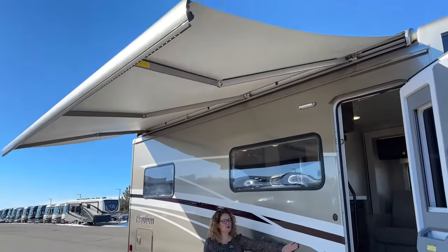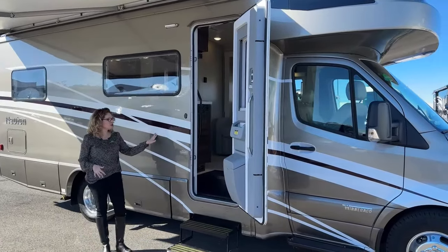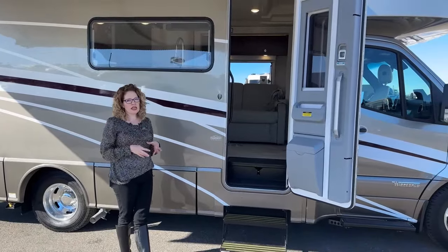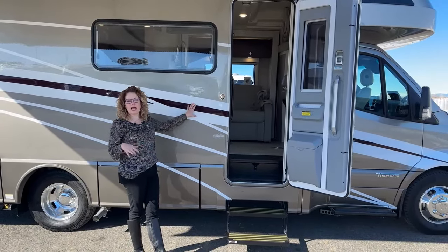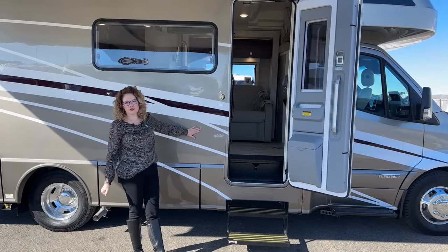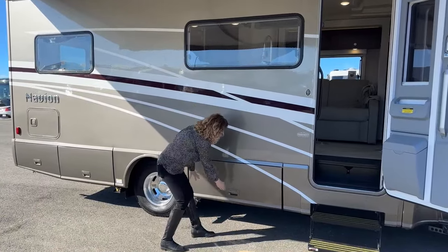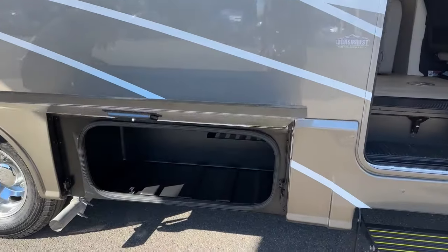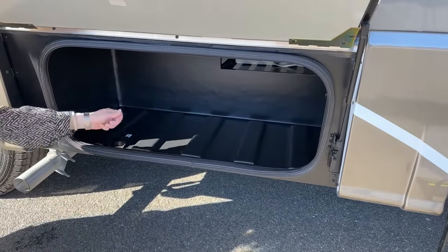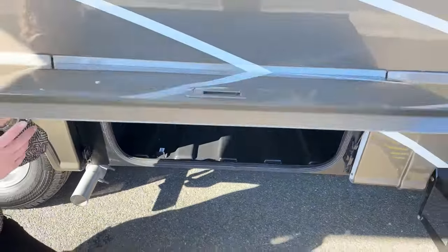You'll notice this has a really beautiful full body paint — a really nice upgrade to have. Without it you'd have decals, which are basically stickers that shrink, crack, and fade in heat and cold. I'm sure you've seen motorhomes where the decals look really rough after even a year of sun exposure. This full body paint will never do that, so it helps hold your resale value and gives you a beautiful coach. Under here is the first of our storage bays, made out of plastic with a drain so you can rinse it out if needed.